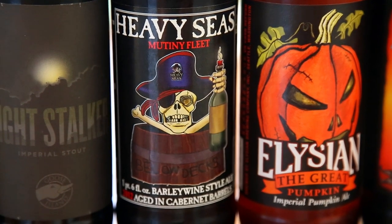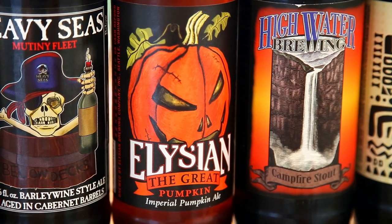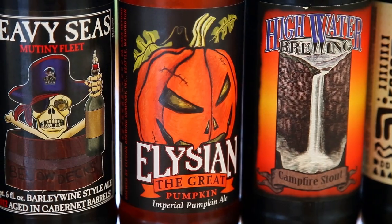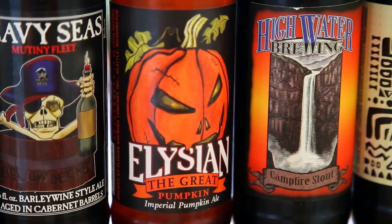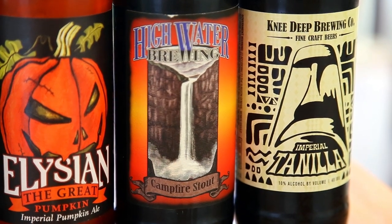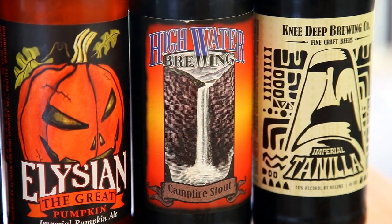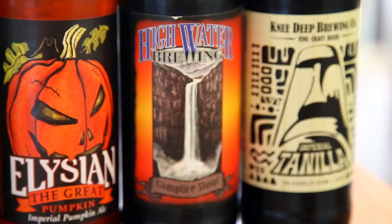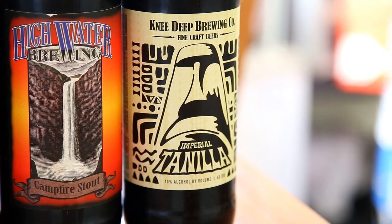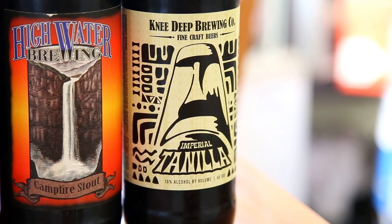Another bomber of the Elysian Great Pumpkin — awesome, not sure how it ages, might wait till next Halloween. We have a review for it if you haven't seen it. High Water Brewing Campfire Stout — don't know anything about the brewery or the beer, got it as an extra, never shoot down a beer I've never had. Knee Deep Imperial Tenilla Porter — interested in that one, never had it, they make some great IPAs.